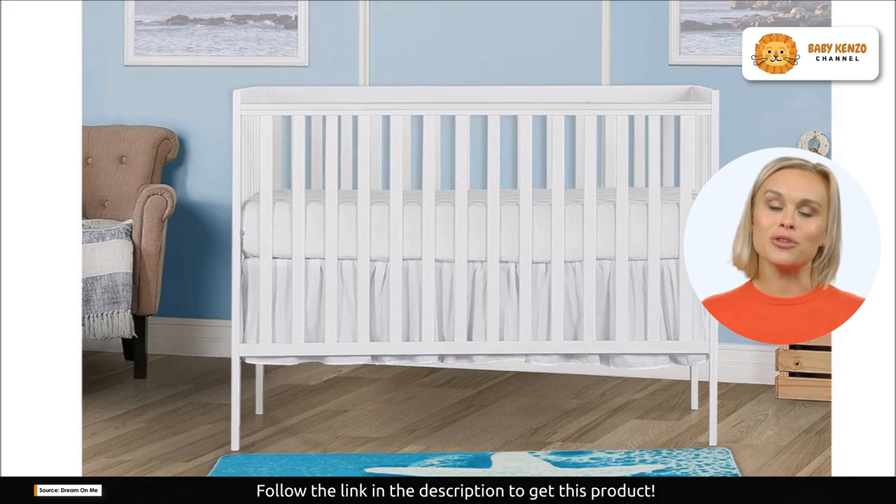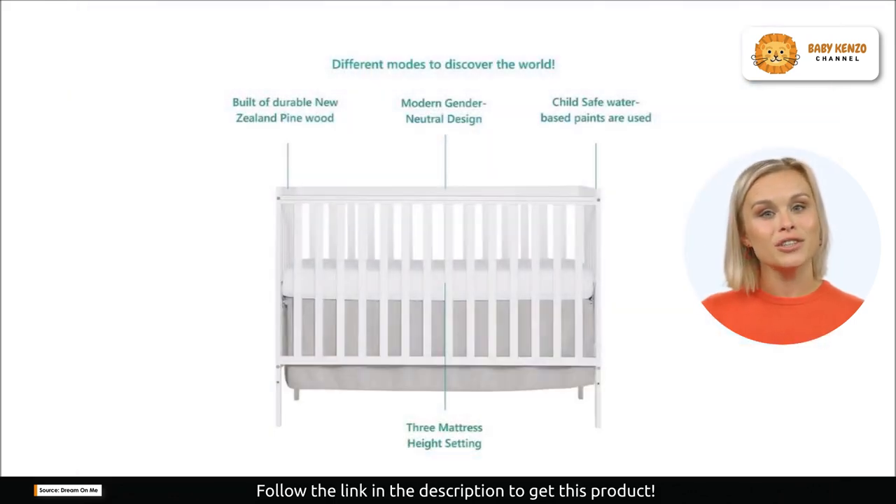Crafted from solid reclaimed New Zealand pine wood, the Synergy crib is a testament to quality and durability. This crib is designed to stand the test of time, ensuring that your baby enjoys a safe and stylish sleeping space throughout their formative years. Its classic design guarantees it will never go out of style.